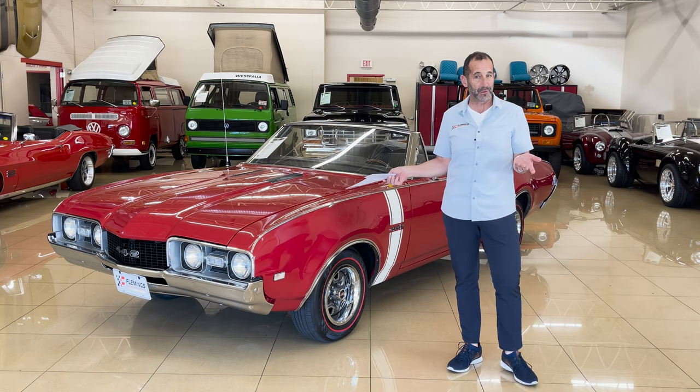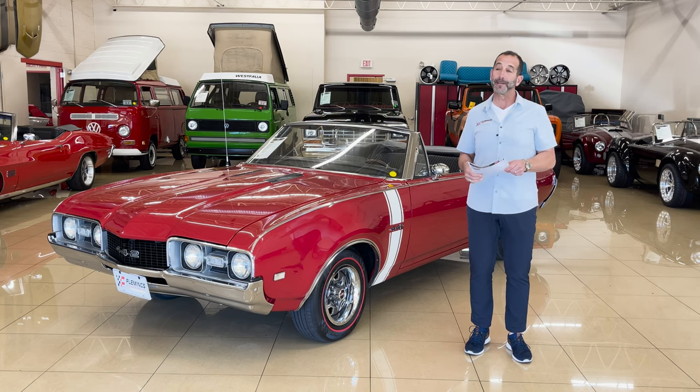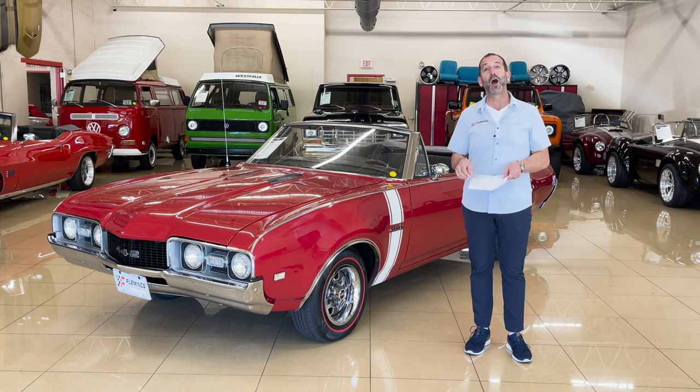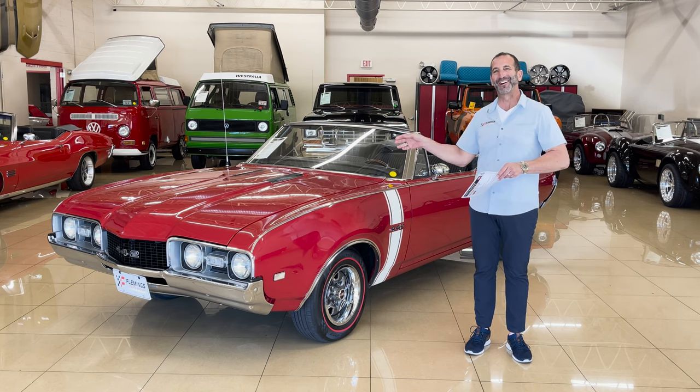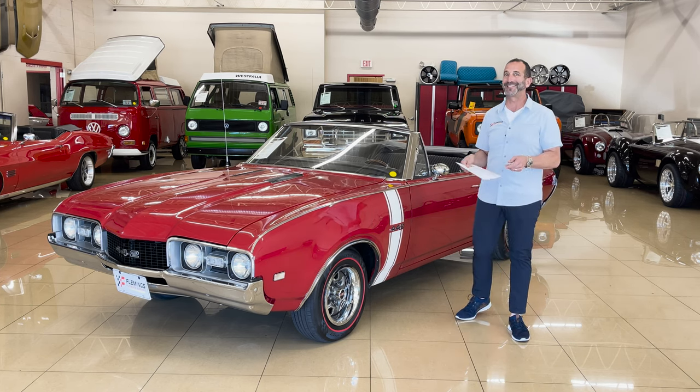I gotta wear a suit and tie in this car? Is that what I gotta do? Absolutely. And if you're feeling super gentleman, maybe a tuxedo — a blue tuxedo. How hot would you be in this car wheeling around with a tuxedo and some ruffled shirt underneath, circa 1916?